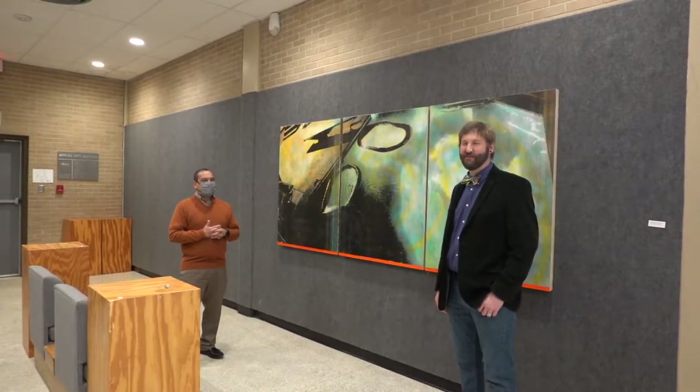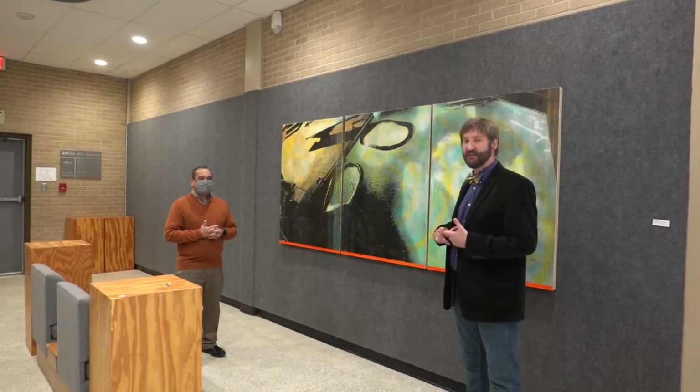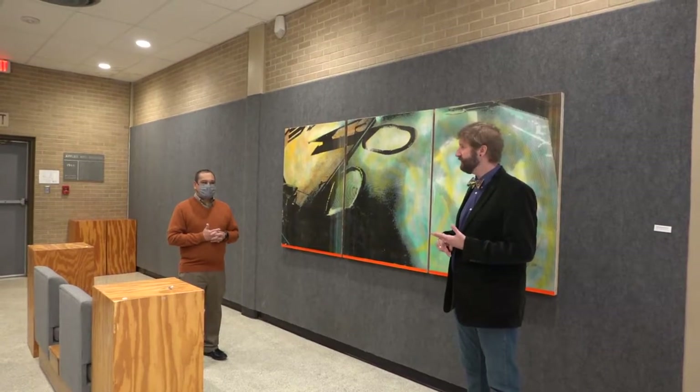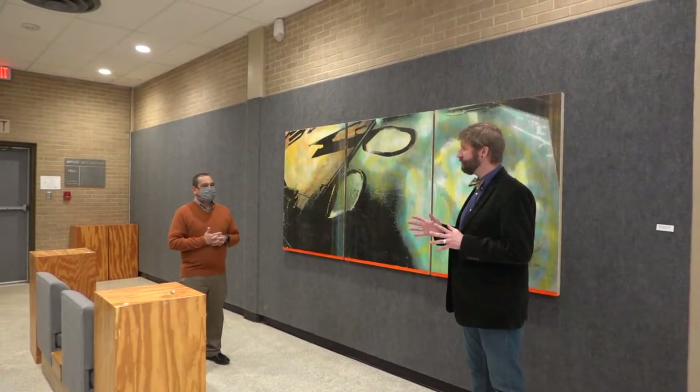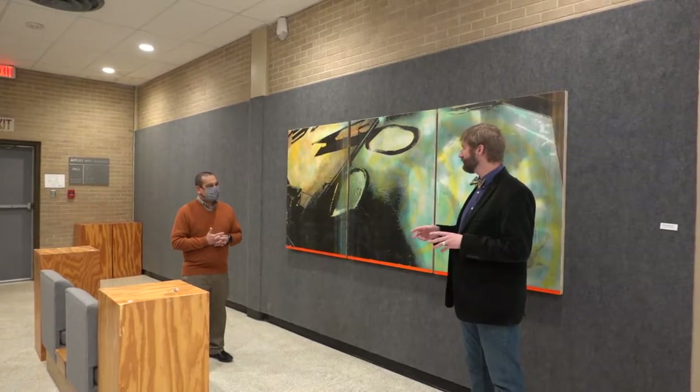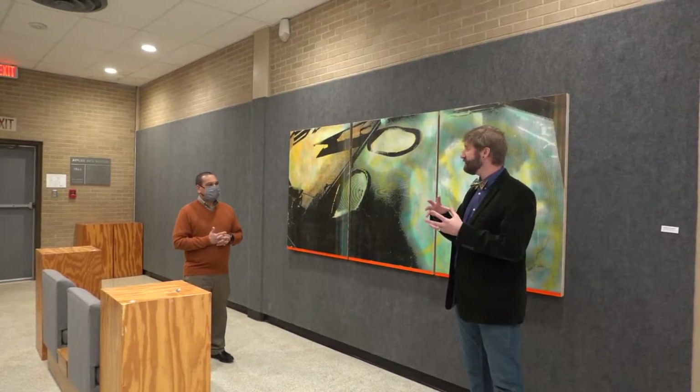I'm a professor of printmaking at UT Tyler. I teach etching, engraving, silk screen, lithography, and planography — different processes. Most people are familiar with painting, sculpting, and drawing, and printmaking is where all of that kind of collides.